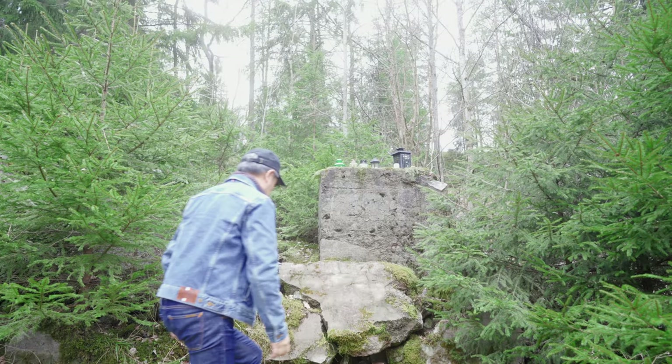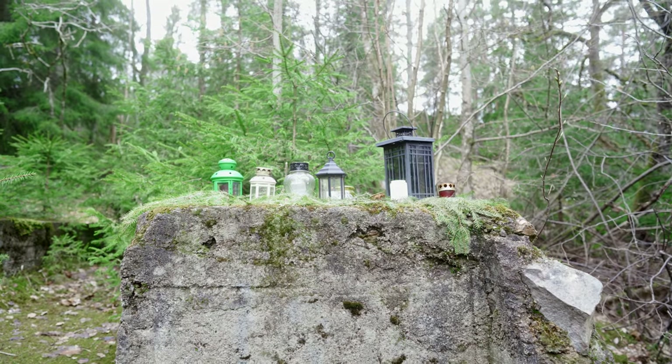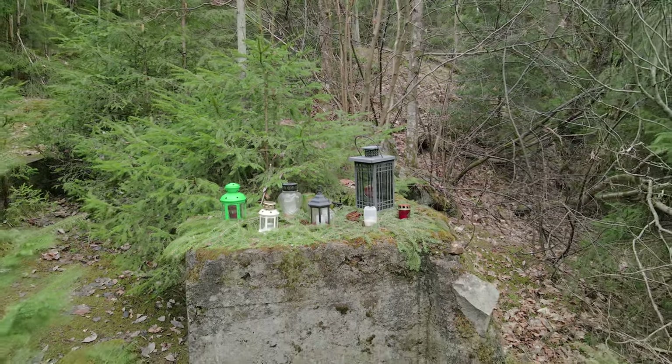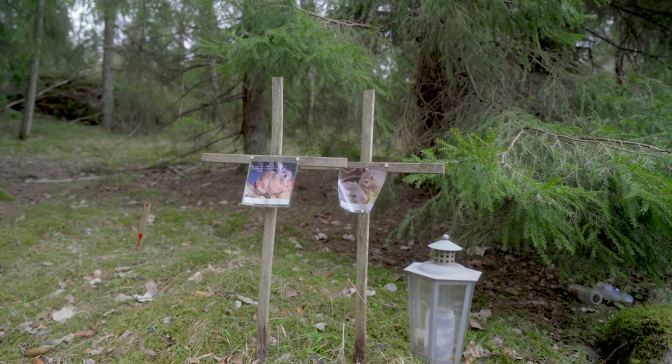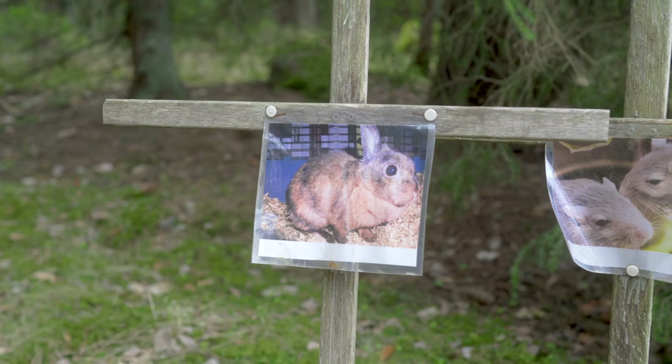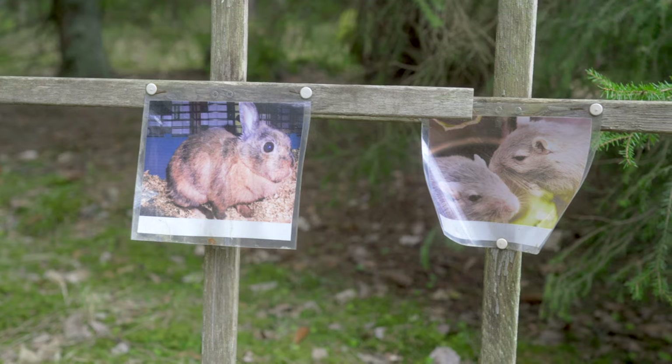A small shrine with a large collection of lanterns is sitting on a man-made concrete hill. I am happy I found my way here. It is a quiet and respectful final resting place for our beloved pets.